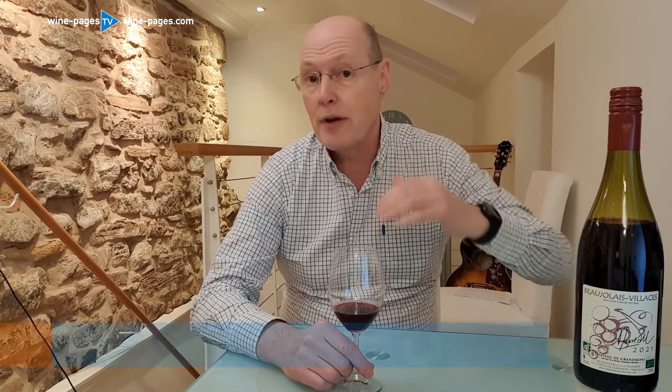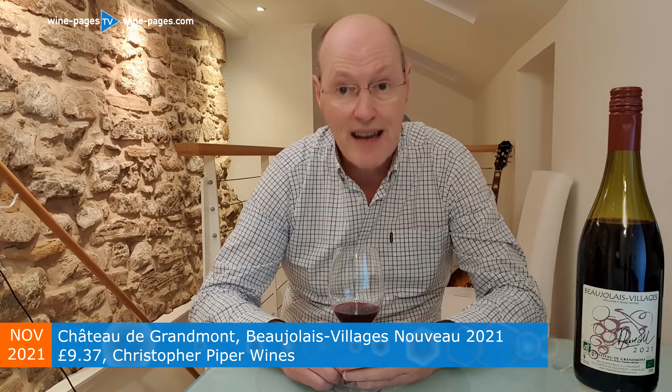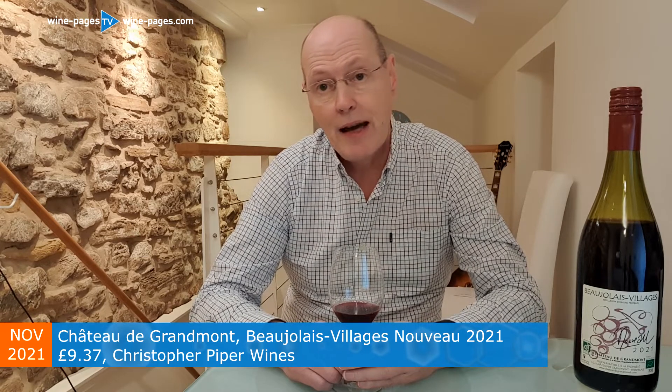So the grape is Gamay, of course, but what makes this one a little bit special is that it is a Beaujolais Villages Nouveau. The Villages wine is a separate appellation, just a little bit higher in quality than generic Beaujolais, and it's also organic certified — always a sign of a producer who is willing to invest a lot of time and effort into their vineyards.